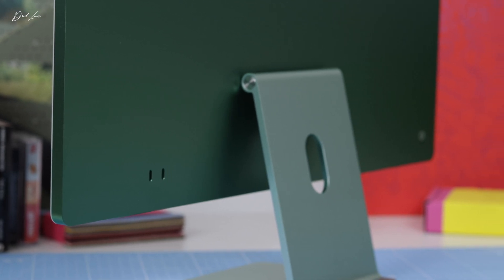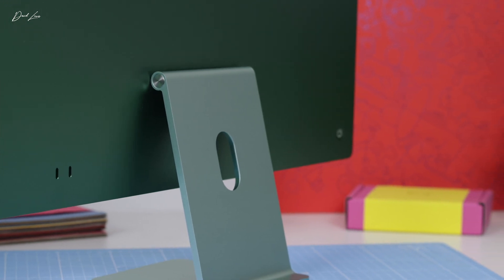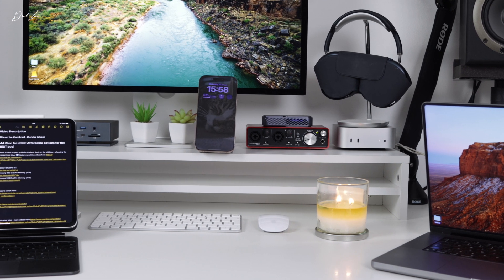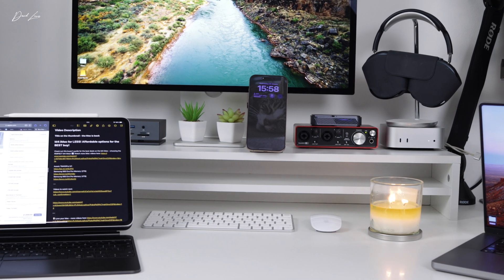I did buy the cheapest iMac possible, but it's not a Mac I would suggest you buy. It does serve a purpose — it has a really attractive price point that can attract new people from PC over to Mac and into the Apple ecosystem. For me personally I can fall back on my M4 Pro Mac Mini, my M1 Max MacBook Pro, or my 13-inch M4 iPad Pro for more taxing work. But if this was the only Mac you're buying, don't buy that entry level. Honestly, walk away from it.